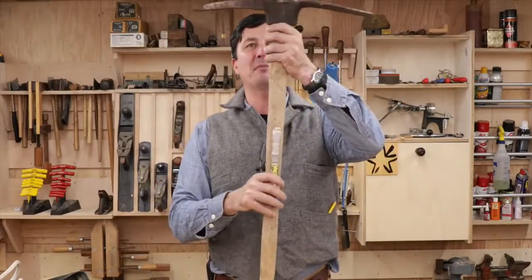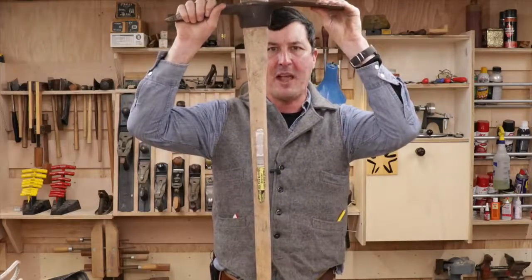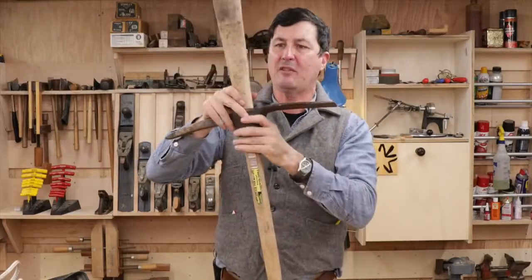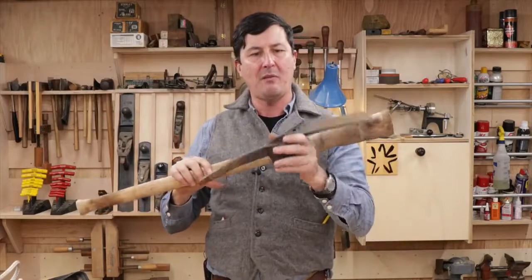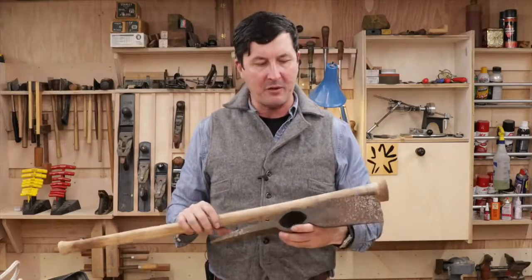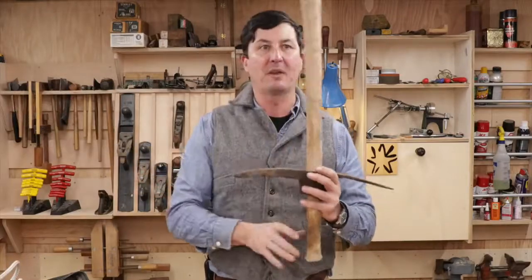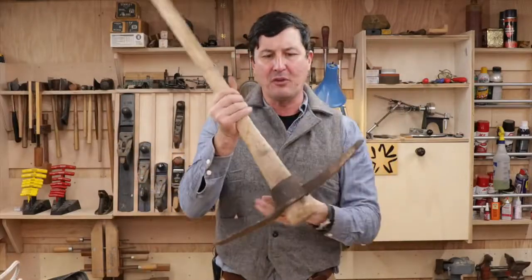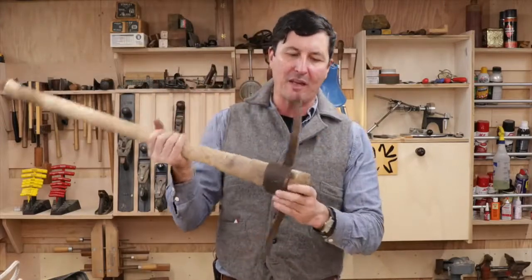A couple of interesting things about the Mattock: unlike most wood-handled tools, it doesn't have a fixed handle. It's designed to be taken apart so it's easy to pack — important when transporting on horseback or mule. If you were a miner, having the ability to break it down into two pieces was really handy because it's an awkward shape. When you got to where you were going, you'd give it a strike on a stump or rock to seat the head.